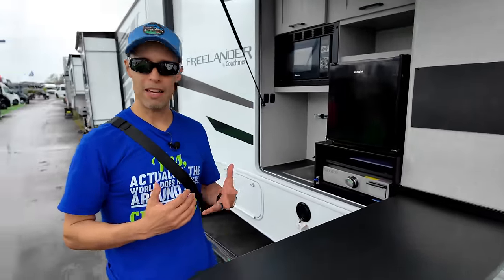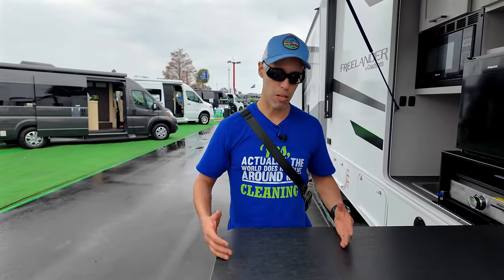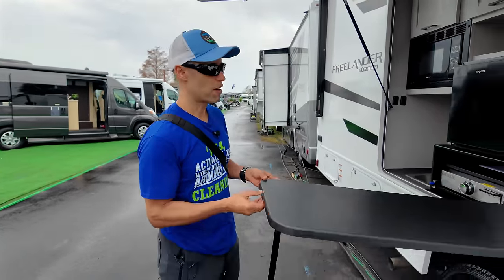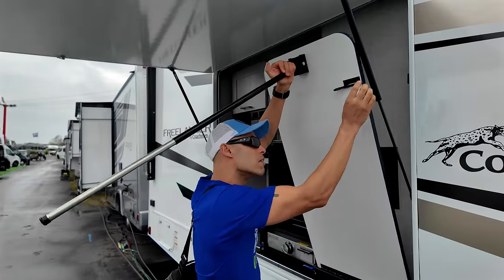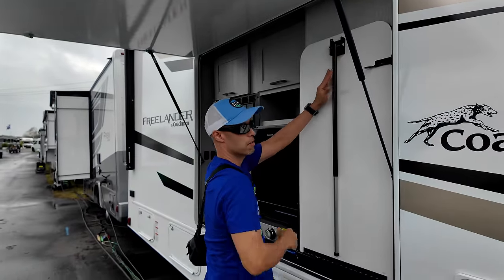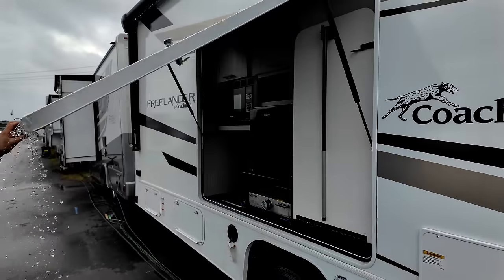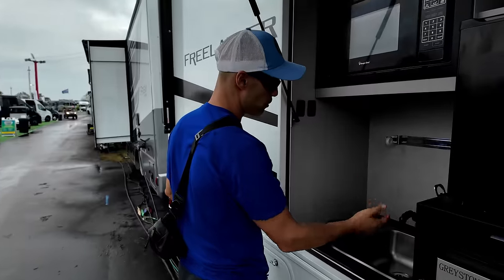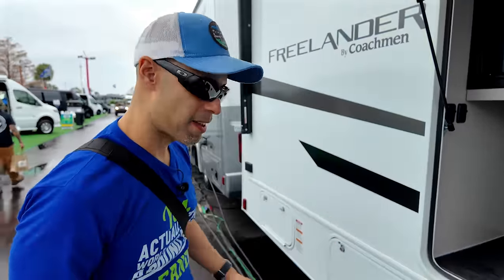Now one of the drawbacks of a Class C is you don't have a lot of storage space underneath like a Class A. So if you want to eat outside, you'd normally have to carry tables with you — but not here. The table is ready to go on a spring hinge with a lock. You pull it down and you're done. You also have a sink out here with running water, an area for paper towel, and a bottle opener. This is made for tailgating. The next bay is your storage, finished with a rotocast finish — so if you get any spills you don't have to worry about mold or rot, and there's no carpet in there.